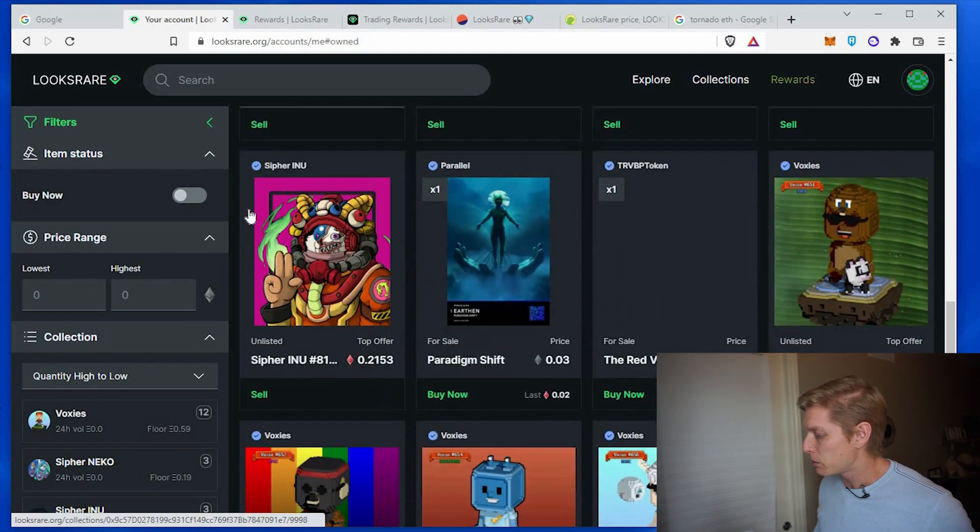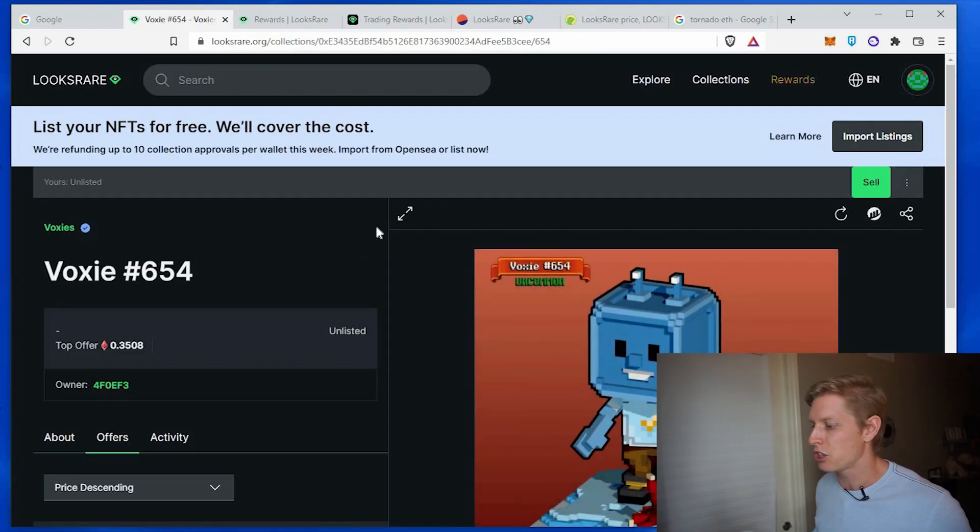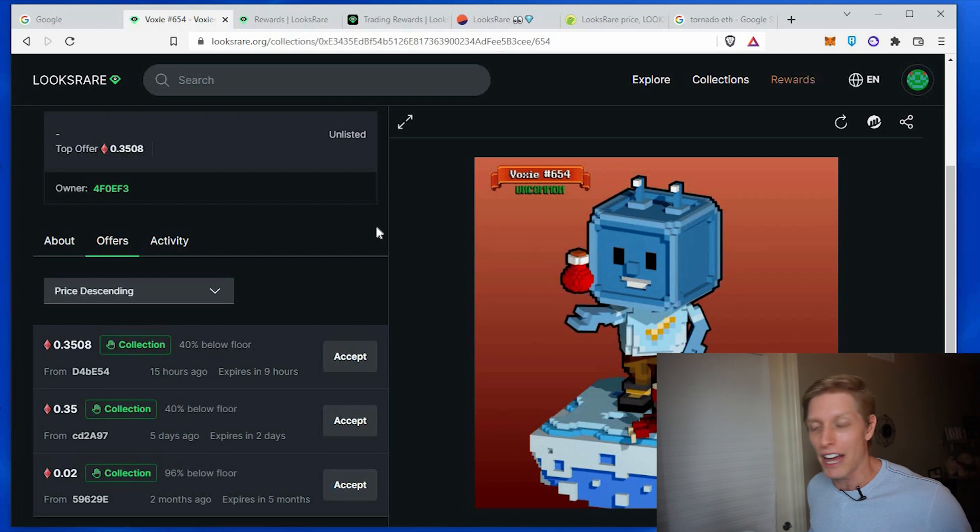It's pretty simple to actually list an item on LooksRare, but most importantly you want to know how to evaluate the value of your item. LooksRare has a great feature on how to check the value of your item.